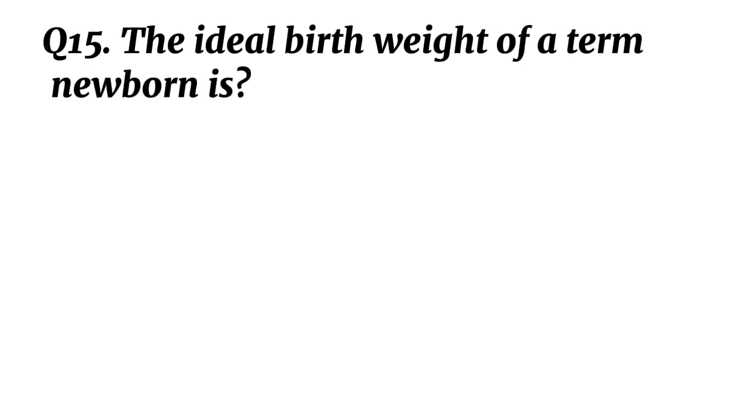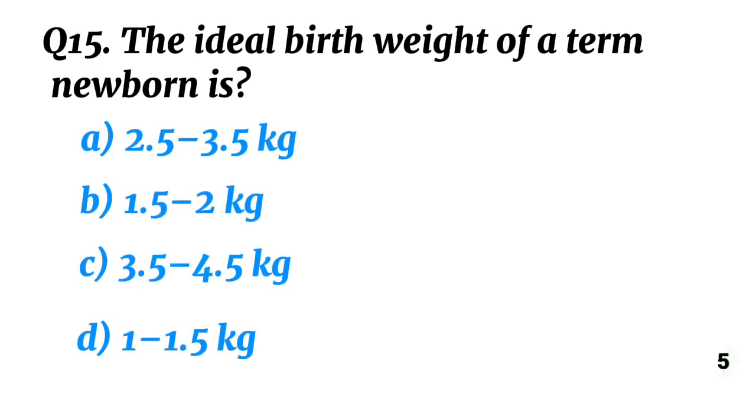Question 15. The ideal birth weight of a term newborn is? Correct option A: 2.5 to 3.5 kilograms.